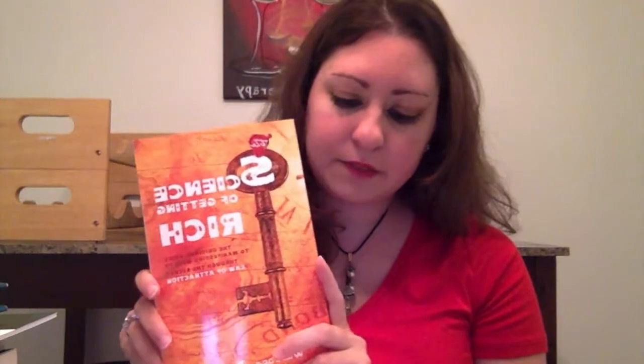Do you have a book with a clock on the cover? Yes, this one was a difficult one to find, but I have The Science of Getting Rich: The Original Guide to Manifesting Wealth Through the Secret Law of Attraction by Wallace D. Wattles, and it has a clock on the cover right here. This is from the set of books with The Secret.